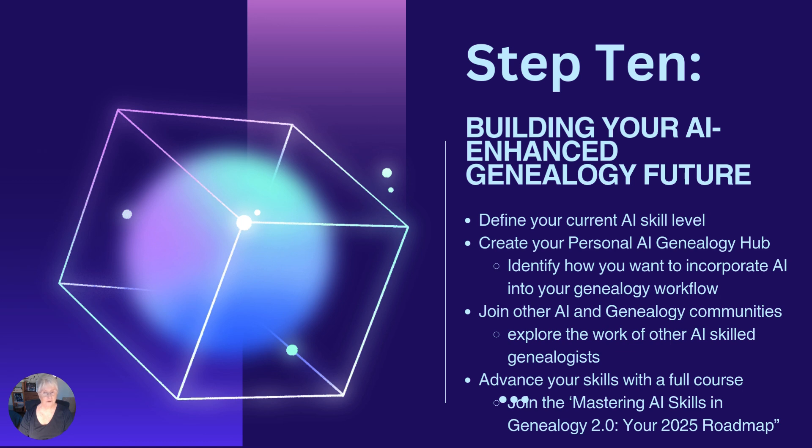I suggest you set yourself up for success now by building a personal AI genealogy hub. You'll want to identify how you want to incorporate AI into your genealogy workflow. I also strongly recommend some of the AI and genealogy communities that are abounding in social media, where you can explore the work of other AI skilled genealogists. I definitely subscribe to further learning — advance your skills with a full course. Why not join Mastering AI Skills in Genealogy 2.0, your 2025 roadmap.